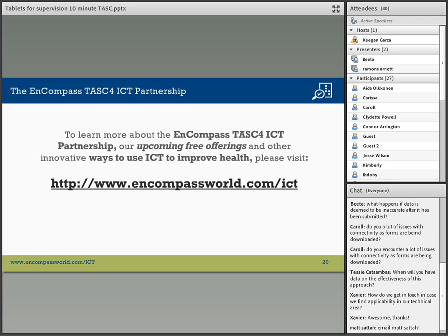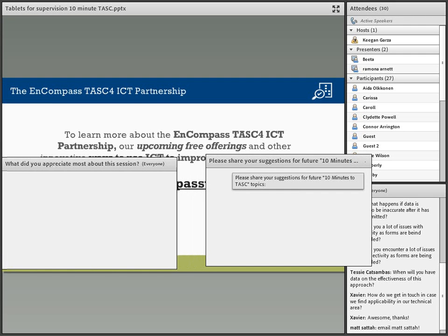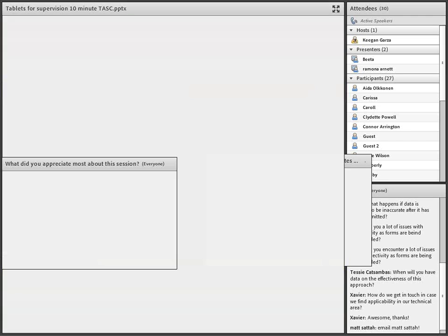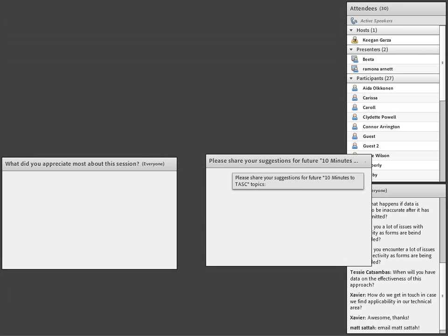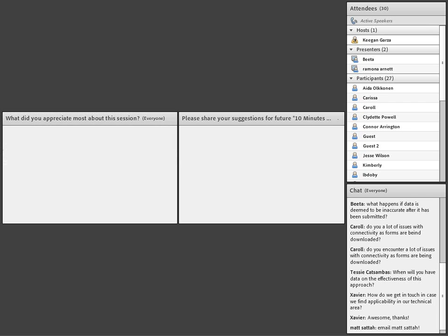We would love to hear from you all about what you appreciated most about being in this session, about the content, the delivery — anything that you appreciated. And if you have any suggestions for future webinars, we are trying to do these monthly and would really love feedback to tailor them to things you are most interested in learning about.